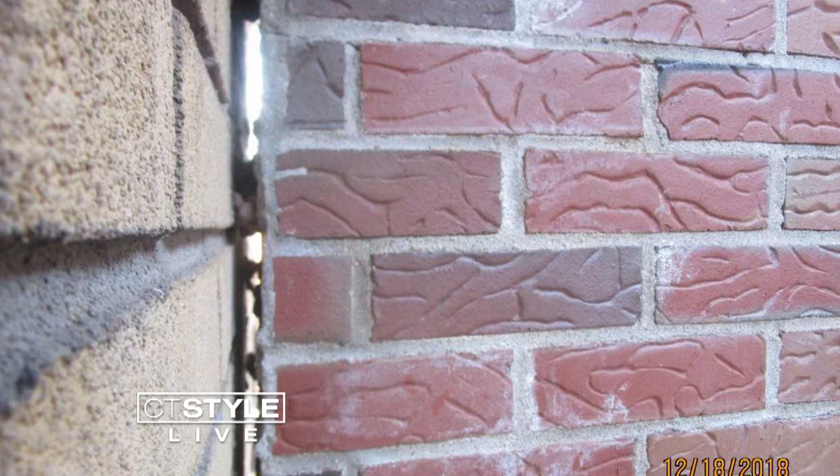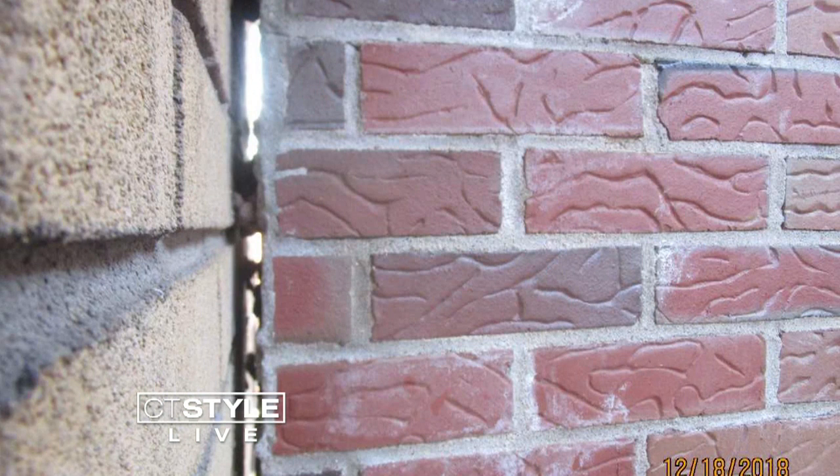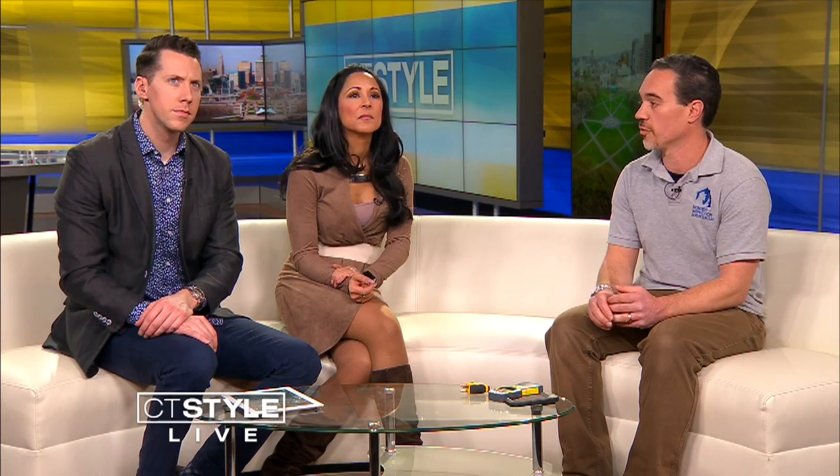Right here we have a photo of a chimney that's attached to the house — it's supposed to be. But it's not. As you can see, this is a house in Hartford. It's a multifamily and the chimney is actually pulling away from the house. This does need correction and further evaluation by a structural engineer.